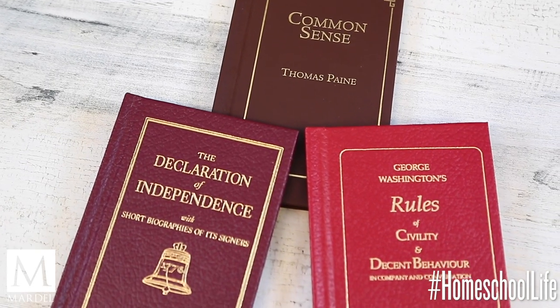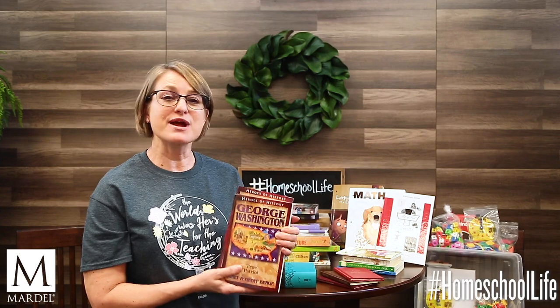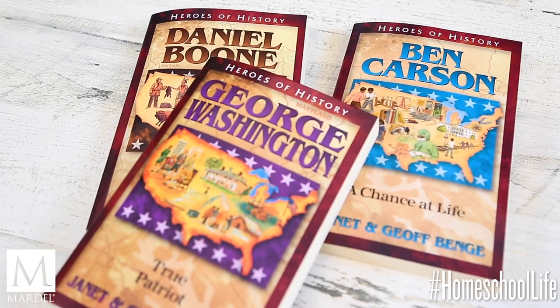There are different types of books — these little books of wisdom. Here you've got the Declaration of Independence, Common Sense, and George Washington's Rules of Civility and Decent Behavior. These are original writings your kids will get to read. Biographies are also a big part — your kids get immersed in many different biographies. YWAM does a great job with this; here are George Washington, Daniel Boone, and Ben Carson, showing that wide variety.